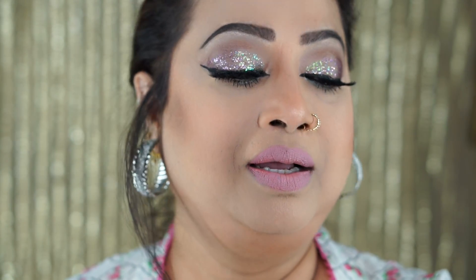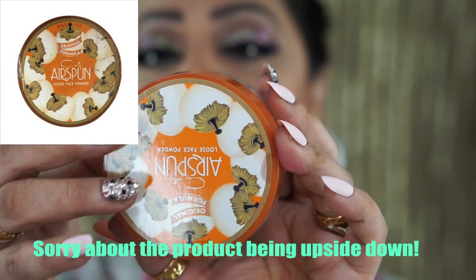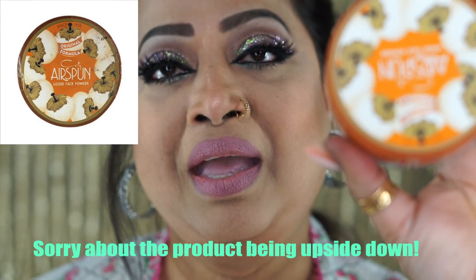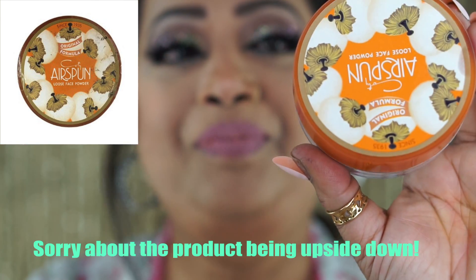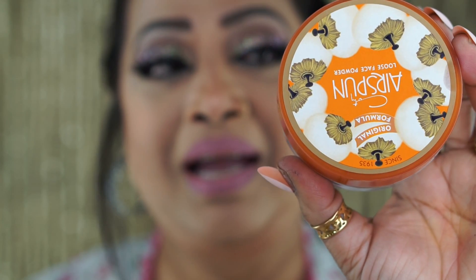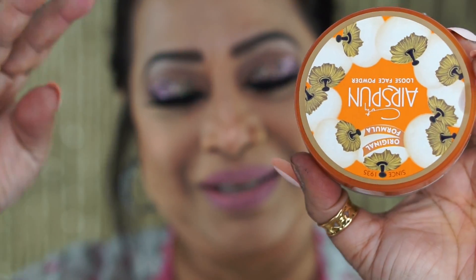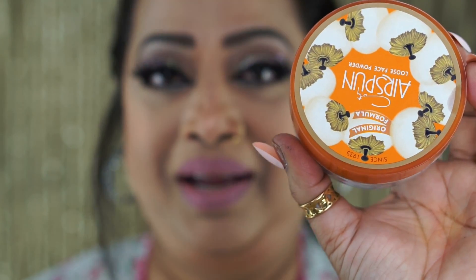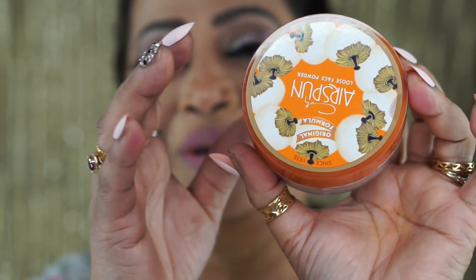Next up is a product I had seen on shelves but never tried until I learned about it from Patrick. He uses it for baking his face, and since he's so popular and excellent at makeup, I said let me try it — and I am in love! You'll probably see me using this a lot in future videos. It also comes in different colors, so you can choose the one that suits you.